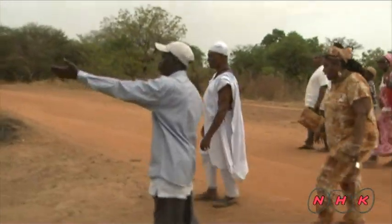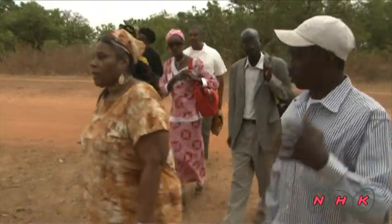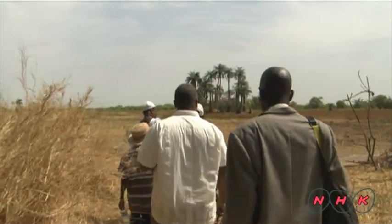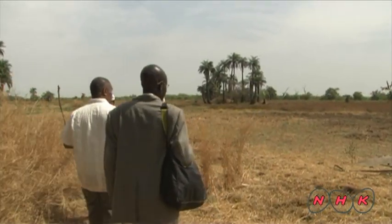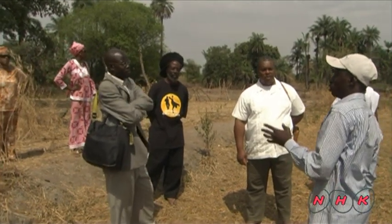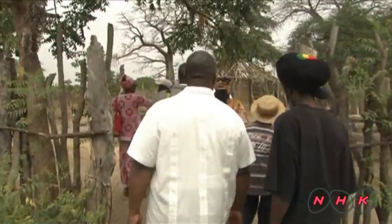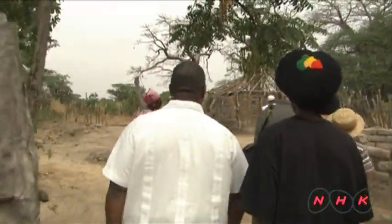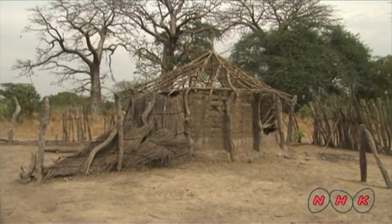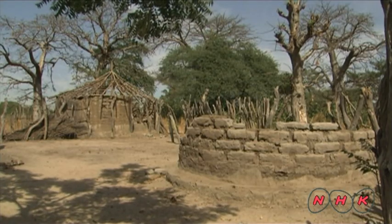The main character is Kunta Kinte. In the middle of the 18th century, he was captured by slave hunters at the age of 15 and sent to America. A descendant of Kunta Kinte's family shows us Kunta Kinte's birthplace. The guide tells us they all learnt the story of Kunta Kinte from their grandparents. It was formal oral history until Alex Haley wrote his book.